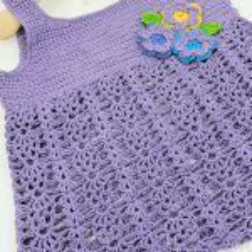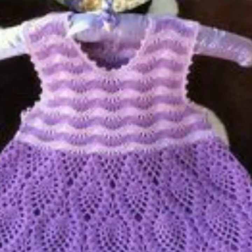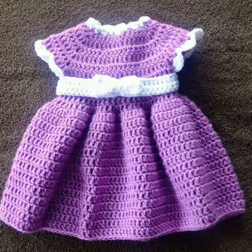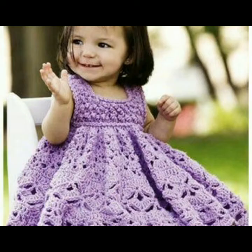Assalamu alaikum friends, welcome back to my channel Craft by Dressmatic. Kaisi hap sab, I hope you all are fine. Friends, today in this video you will see outstanding and beautiful crochet baby frocks ideas. I hope you like all ideas.